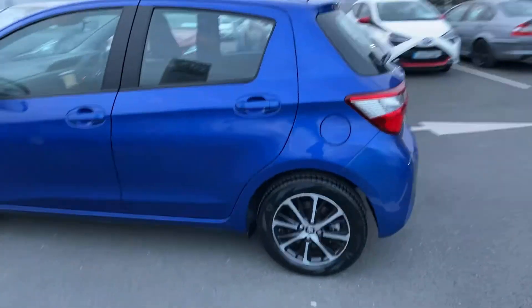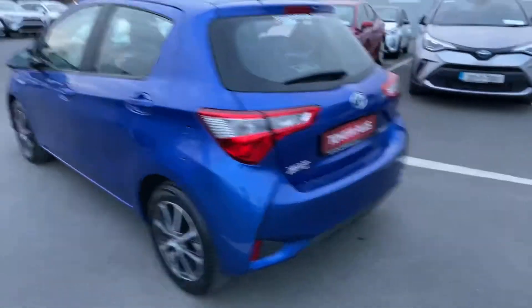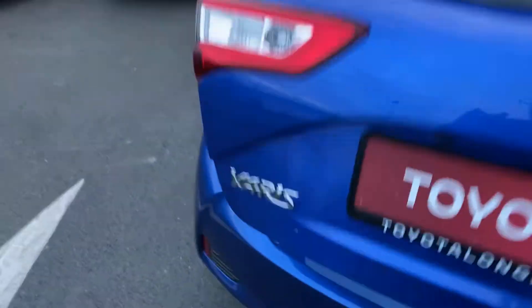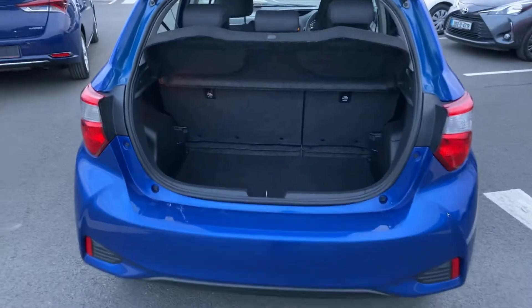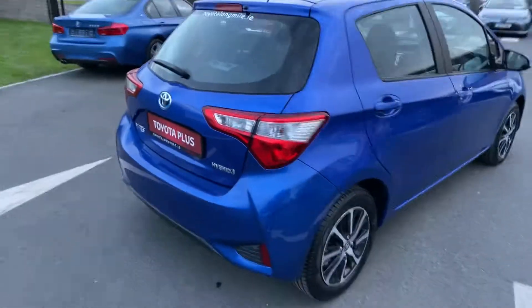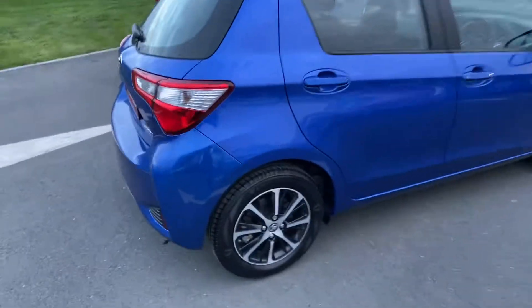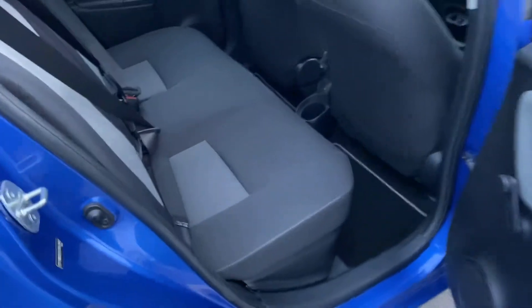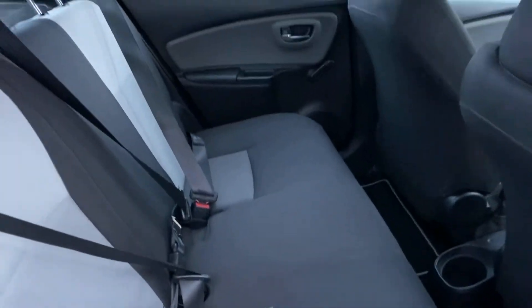The car features a rear-view camera and nice ample boot space. The seats fold down for a 60-40 split, and at the rear of the car we have two ISOFIX Tril-T anchor points.